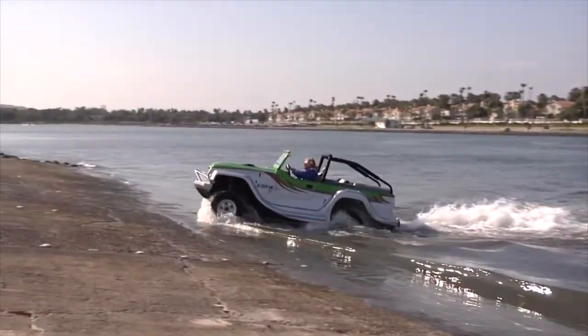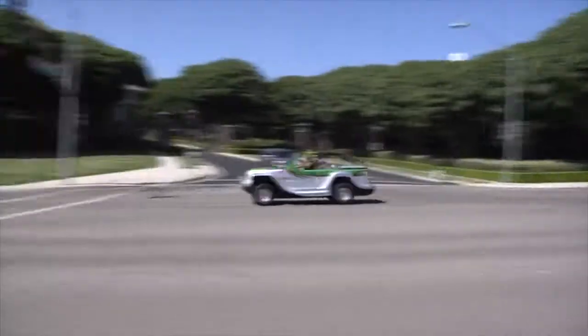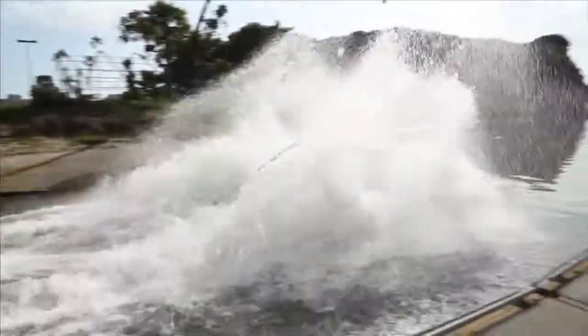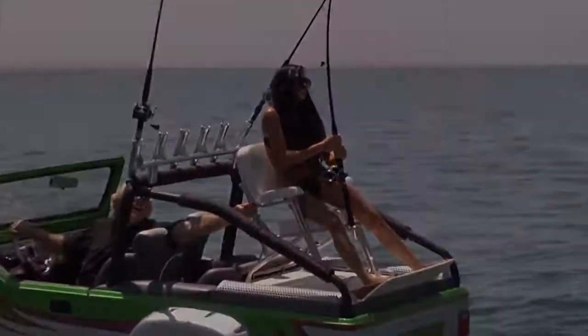The car is powered by a Honda 3.7-litre V6, and the secret of its fantastic power on the water is the fact that you convert from wheel power to jet propulsion. Put the gears in neutral, power up the jet, and it's just like a car with a jet ski bit in the back.